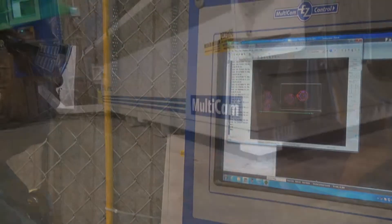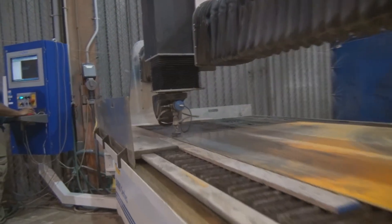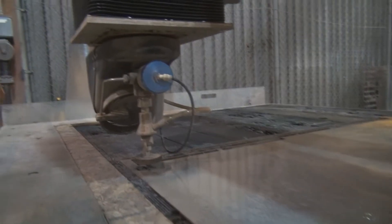With the waterjet, we are able to cut a variety of materials, we are able to cut them quickly. More importantly, we are able to get a very high level of precision. We can load whatever we want into the machine — it will cut it 24/7.